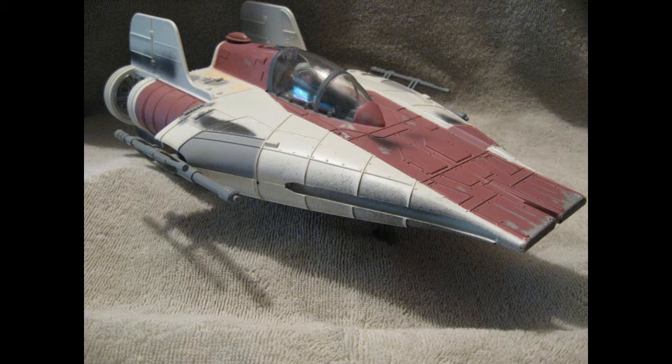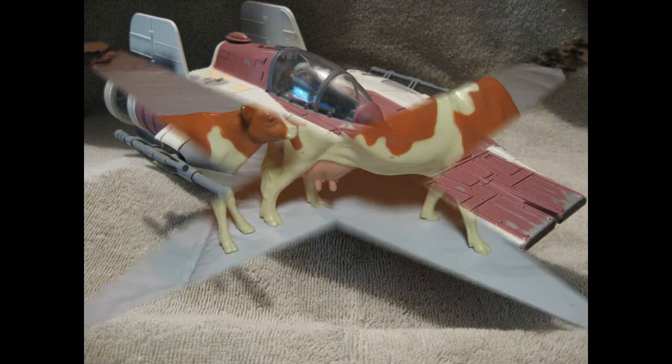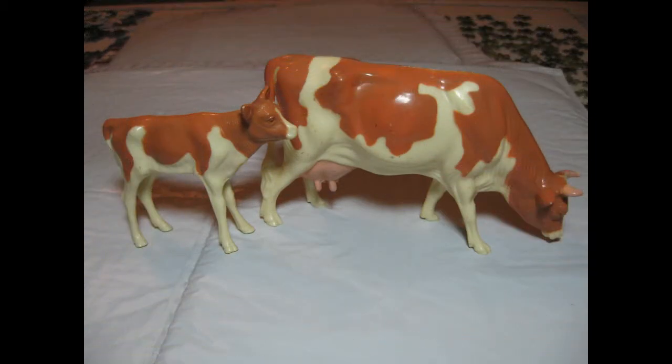The last item is two plastic cows — a cow and a calf. I found these at a local auction in a town next to ours here in central Illinois. I paid $2 for them and they sold for $48.01.